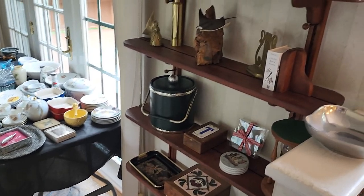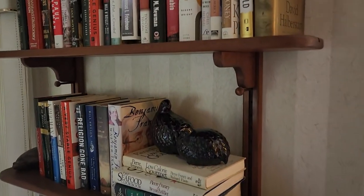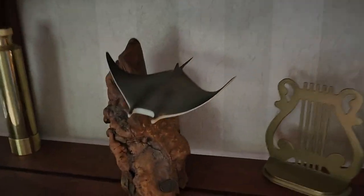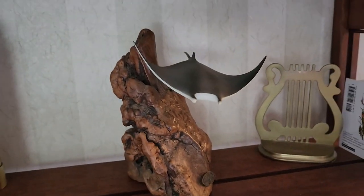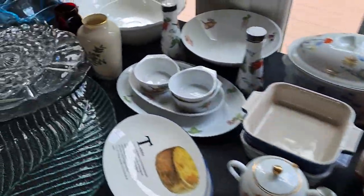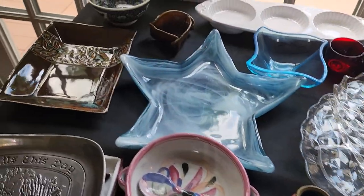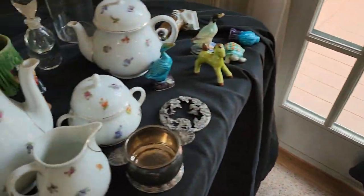In here are some books. Upstairs there's an office — office furniture and some really cool books up there. Love this little stingray — R.I.P. Steve Irwin. Glassware here, china, crystal, porcelain. Some cool stuff to sell.